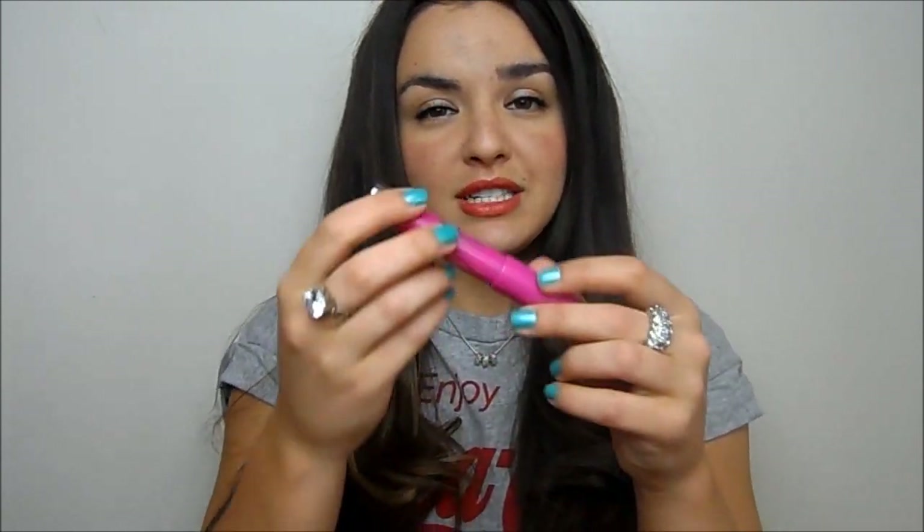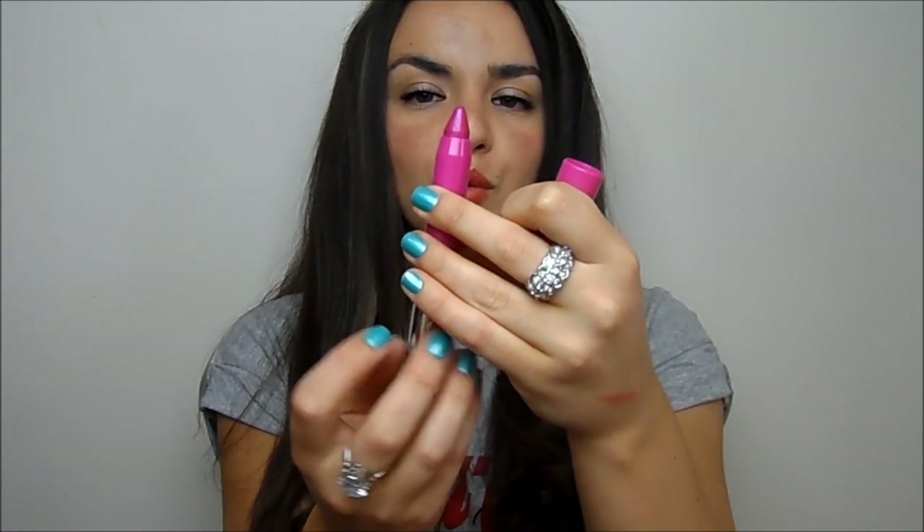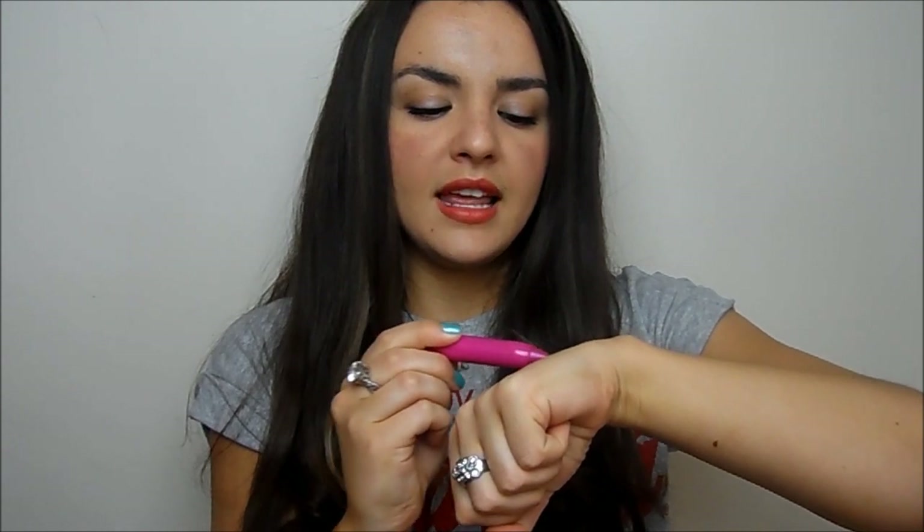The other Revlon ones available now are the Colour Burst Balm Stains, which are a similar concept. This one is in Love Thick — it's actually a really nice colour. You can twist them up and they're quite a solid formula, which is always nice. These are a little bit more glossy and a little bit sheerer perhaps.